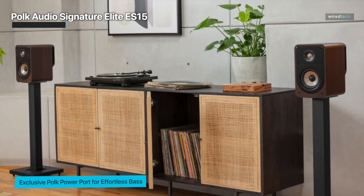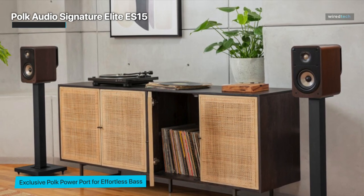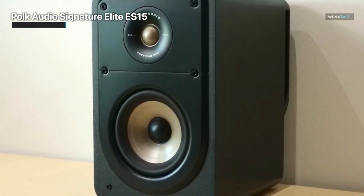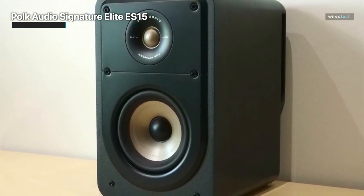Elevate your audio experience with the Polk Audio Signature Elite ES15 Bookshelf Speaker Pair, and enjoy exceptional sound quality whether listening to music or watching your favorite films.